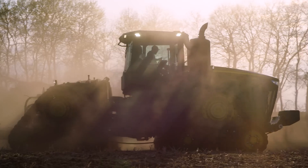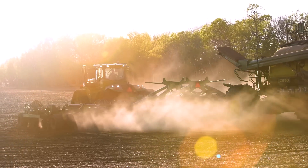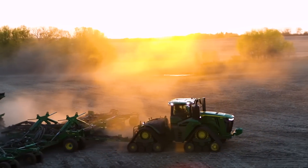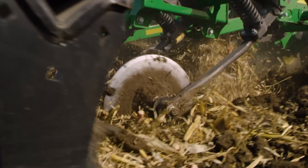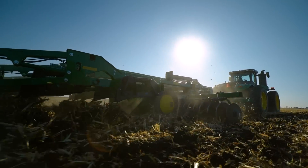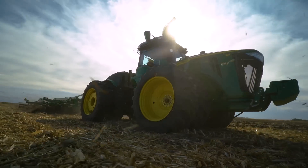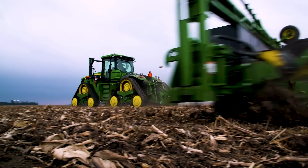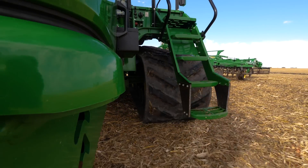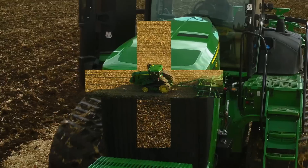Let's talk about power. The kind of power you need to plant or seed more acres a day, faster than last year. The kind of power it takes to pull through tough spots and up and over hills. Power you can put to the ground that's easy on the ground. Not to mention the power you gain by using data to make sound agronomic and economic decisions.